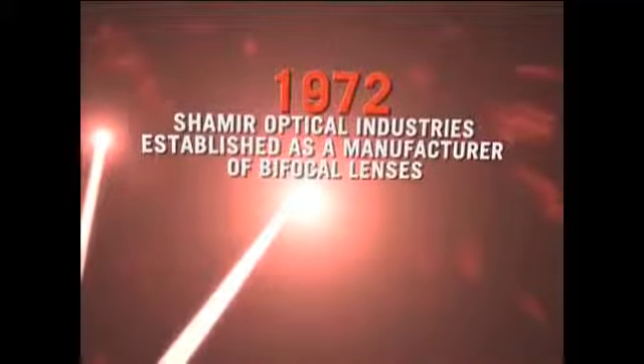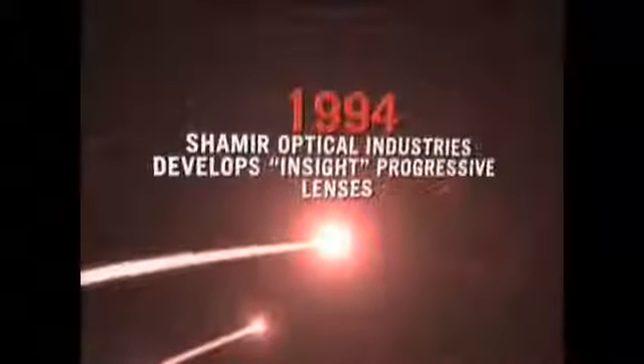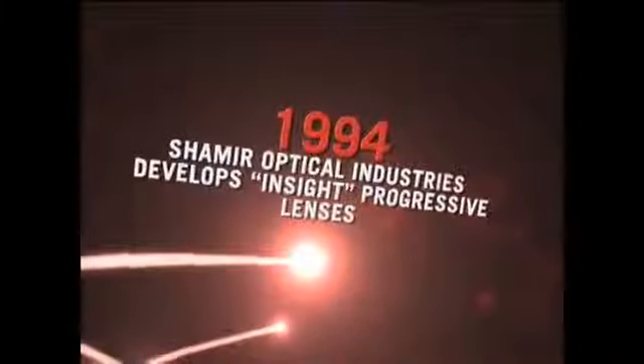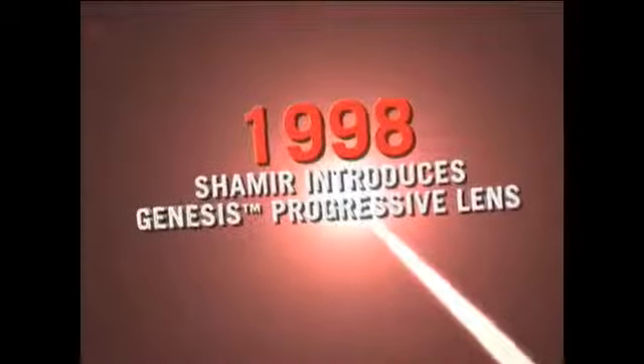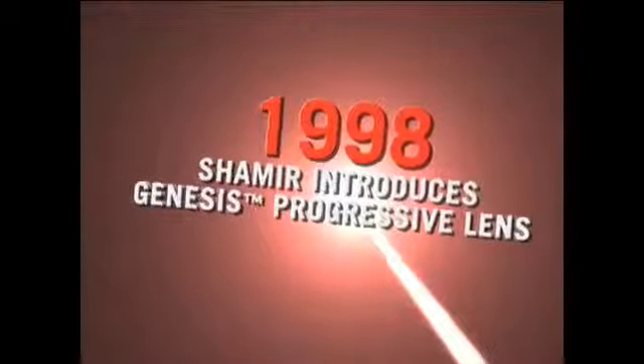The first Bifocal Lens, 1972, Israel — Shamir Optical Industries produces their first Bifocal Lens. In 1994, Shamir creates Insight, their first-ever Progressive Lens. In 1997, USA Division Shamir Insight is established in San Diego. In 1998, Shamir's Genesis Lens is born.